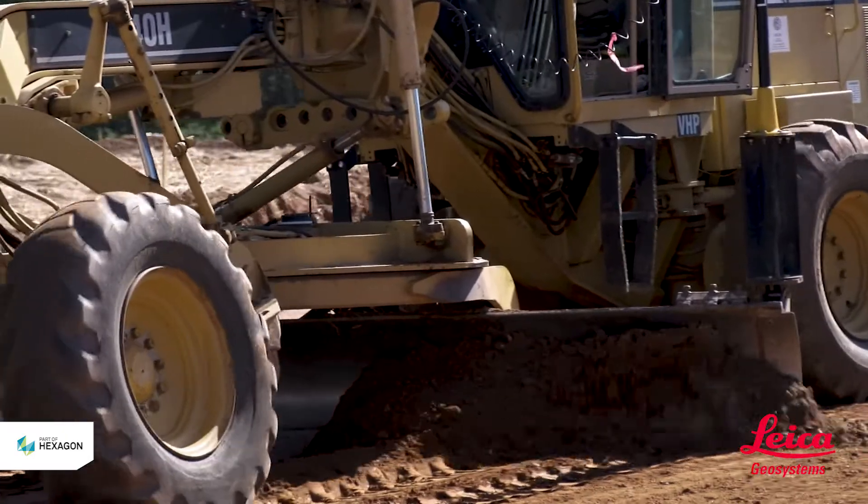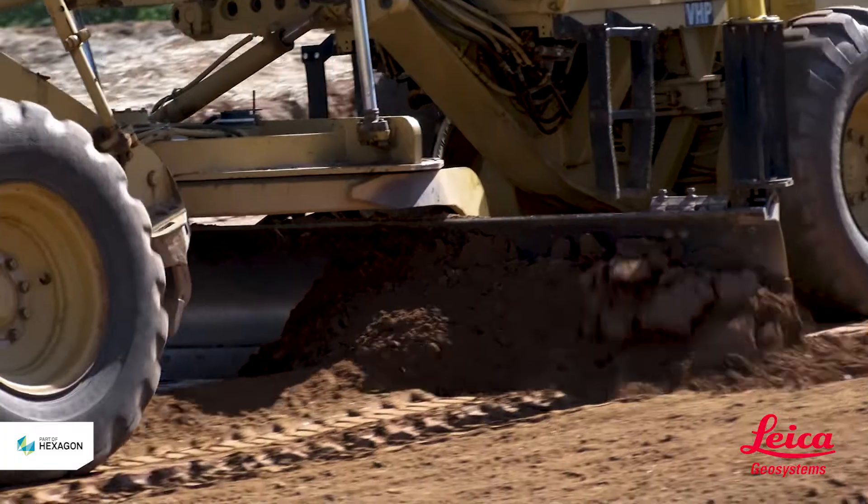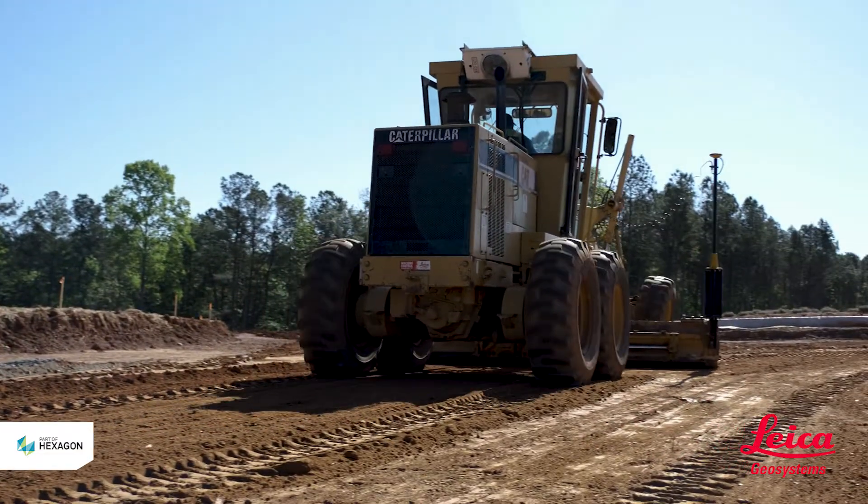We tripled the footage per day that we were grading. Our production went from 600 feet per day at 24 feet wide without machine control, up to 2,000 feet per day at 24 feet wide.